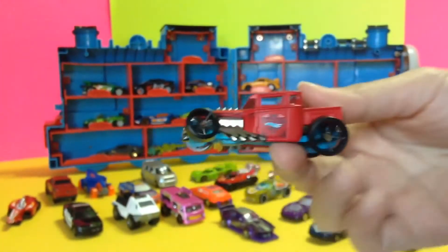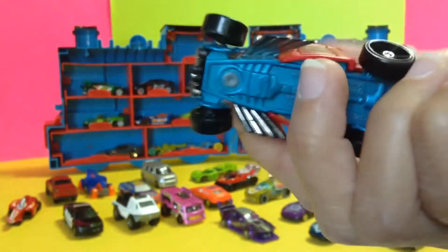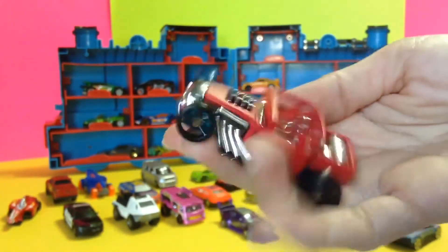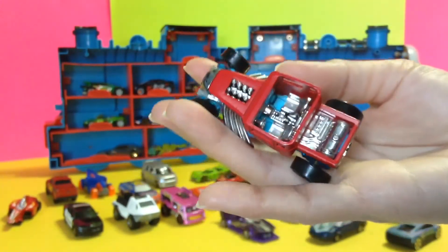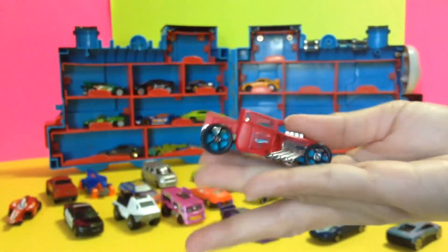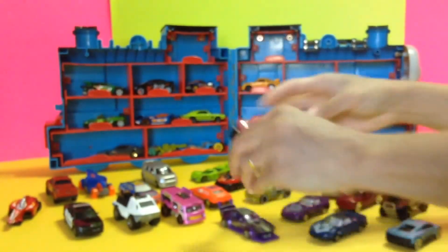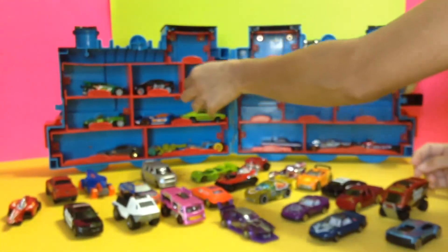Okay, we got that already, right? This is the Bone Shaker — awesome, awesome, cute! Really, really cute. Look at that. The seats are chrome — oh my, it's so cute!